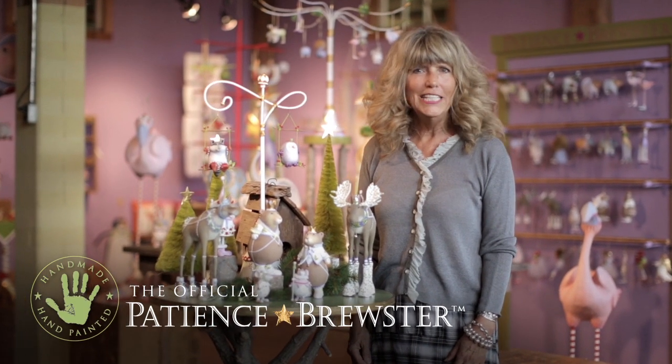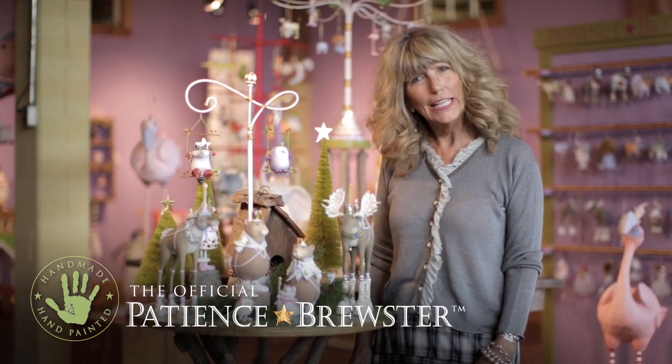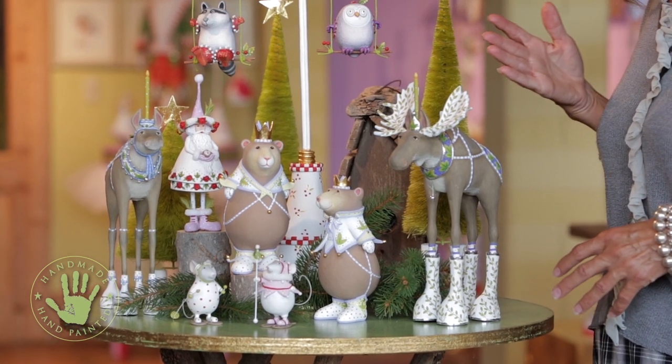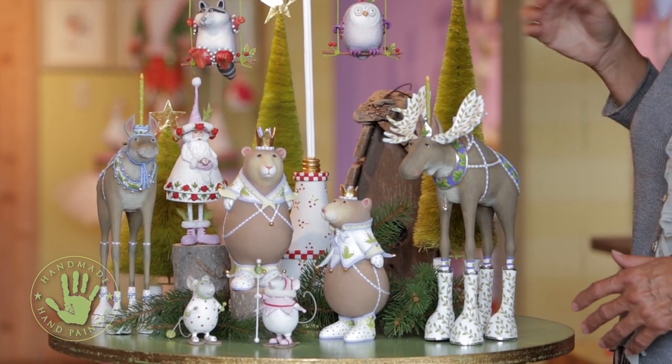After startling twelve deer in what looked like quiet woods one night, I thought about everything that lives in secret in the woods, and I created this brand new woodland collection, which happens to be only available on our website.